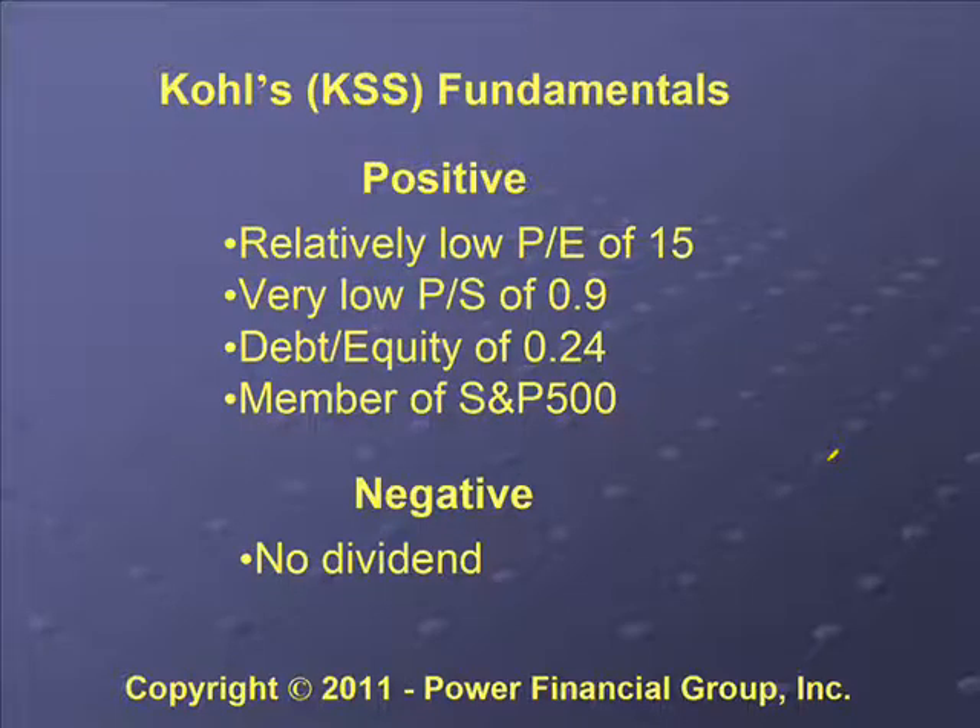It also had a very low price-to-sales ratio, which is good — the lower the price-to-sales ratio the better. The price-to-sales ratio is essentially the price of the stock divided by the revenues per share.